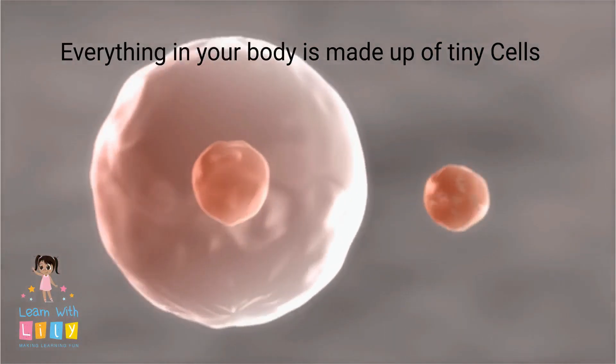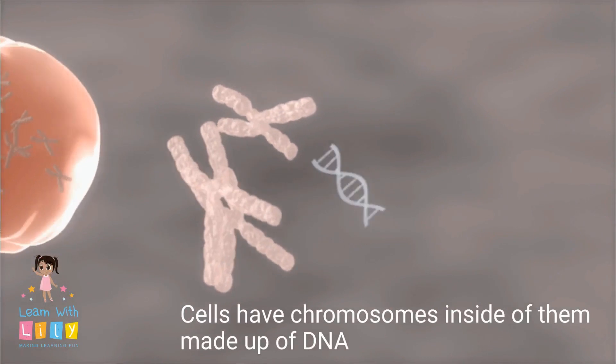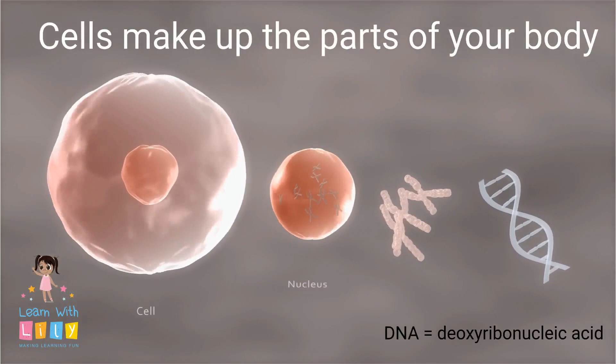Everything in your body is made up of tiny little cells. Cells have chromosomes inside of them made up of DNA. Cells make up parts of your body.